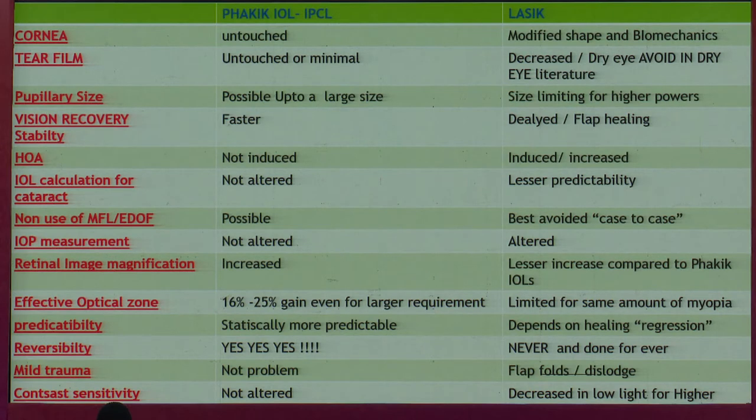Retinal image size is definitely better. You can work on a larger optical zone, predictability is excellent, and it's a reversible procedure. Unlike LASIK, which is not reversible — once you fire laser on the cornea, you can't do anything. Any mild trauma to the eye will not cause problems, whereas in LASIK you may have flap issues — folds, avulsions, tears, dislodging. And of course, no alteration of contrast sensitivity, which you may see in LASIK.